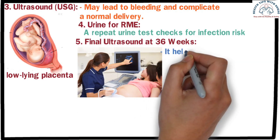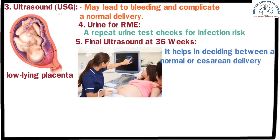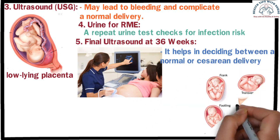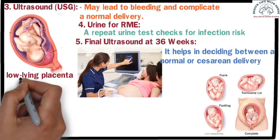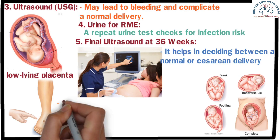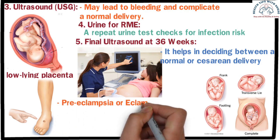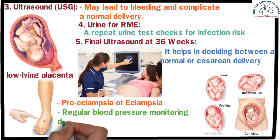The final ultrasound helps in deciding between a normal or caesarean delivery. It also measures amniotic fluid levels, as either too much or too little fluid can affect a normal delivery. In the last trimester, mothers may also experience swelling in the feet and high blood pressure, which can indicate preeclampsia or eclampsia — a serious condition. Regular blood pressure monitoring during this stage is essential.